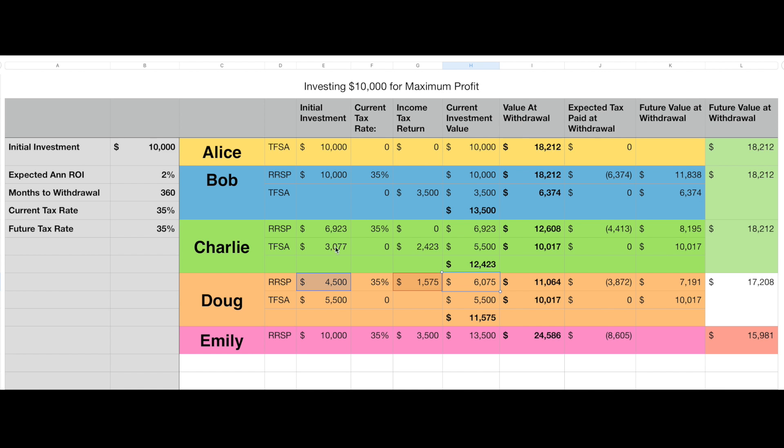Charlie does something similar, but instead of putting $5,500 into the TFSA like Doug did, he does some math and figures out that if he puts $6,923 into his RSP, the 35% rebate will total $2,423. He puts that rebate into his TFSA instead of back into his RSP, therefore maxing out his TFSA at $5,500. He ends up with $5,500 in his TFSA compared to Doug's $5,500, but almost $900 more in his RSP. His initial investment totals $12,423.